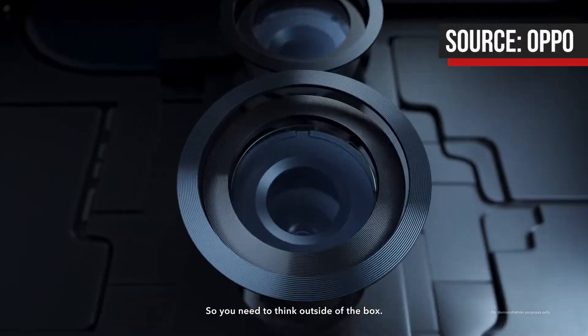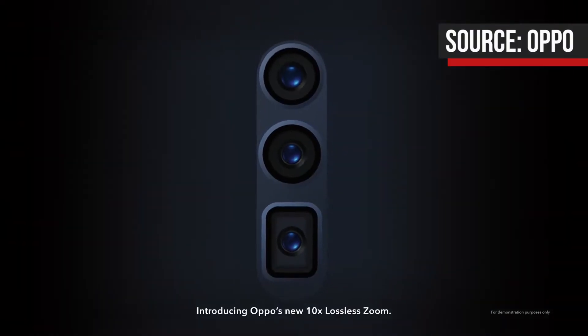Instead, they showcased a smartphone prototype that features something rather innovative: a 10x lossless zoom camera system. Claimed to be the world's first, OPPO's 10x lossless zoom module actually comprises of three different cameras, the first being a 120-degree ultra-wide camera.